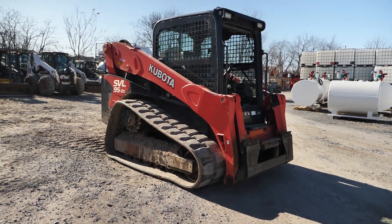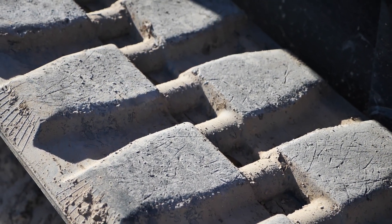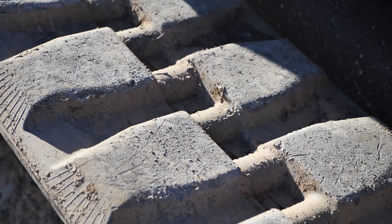It's going to come through with just under 1,500 hours on it. We have put new tracks on the machine since it came in — they may have a little bit of wear on them but probably have 95% of their life left. We also did a fresh service on it.